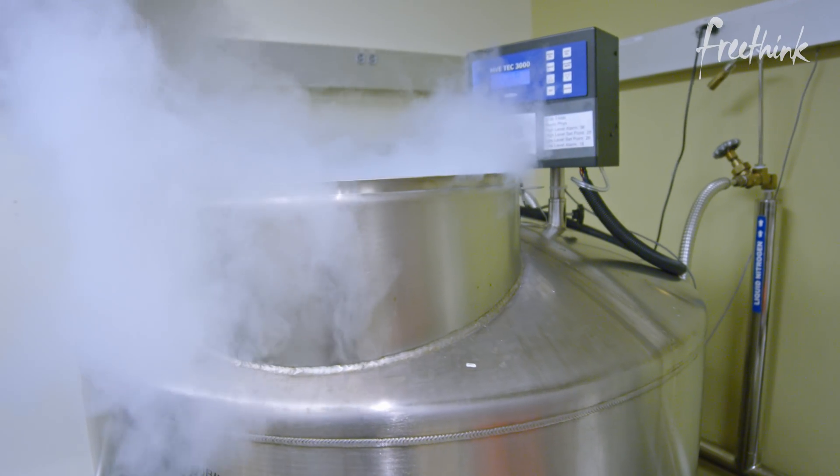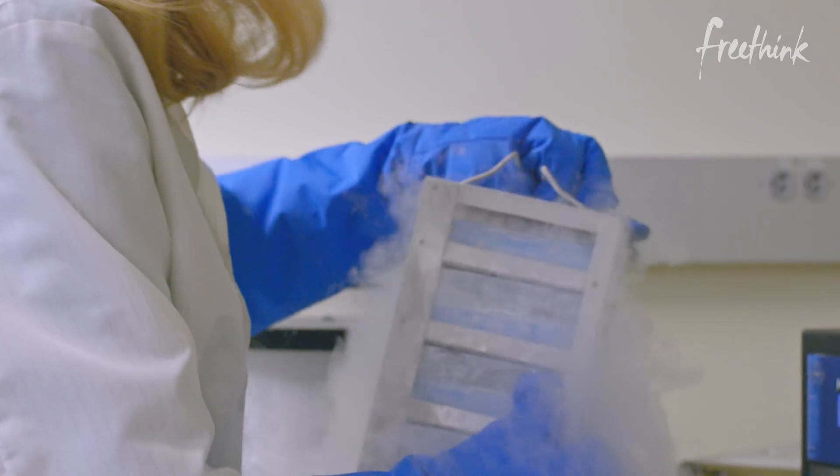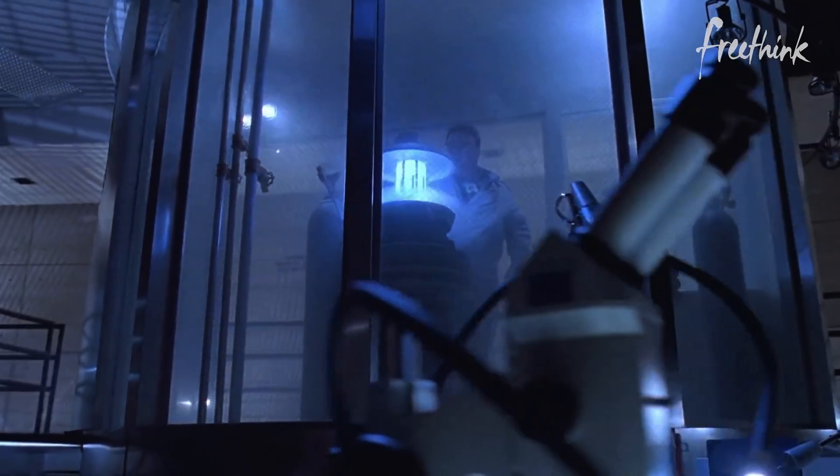Inside these tanks of liquid nitrogen, the genetic legacy of thousands of species is preserved. Nope, not dinosaurs. That's Jurassic Park.